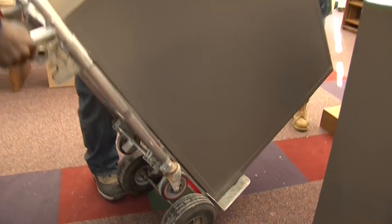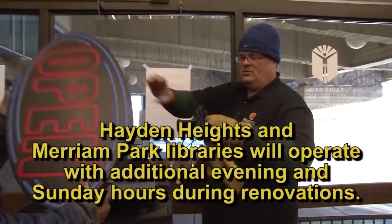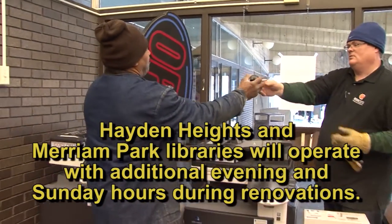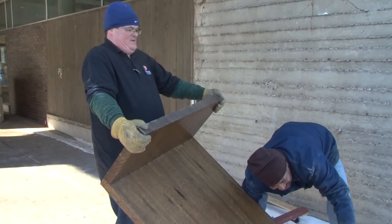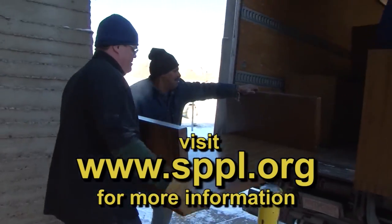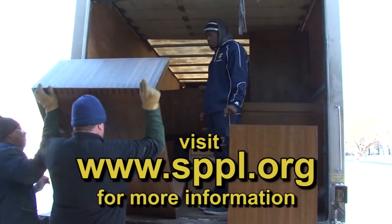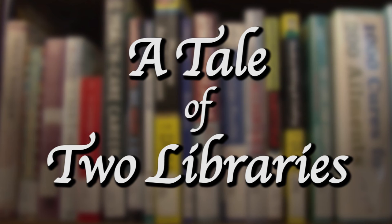While Sunray and Highland are closed during the renovations, the Hayden Heights and Merriam Park Libraries will operate with additional evening and Sunday hours. Visit the St. Paul Public Library website at sppl.org for more information. And be sure to watch for the next chapter in A Tale of Two Libraries.